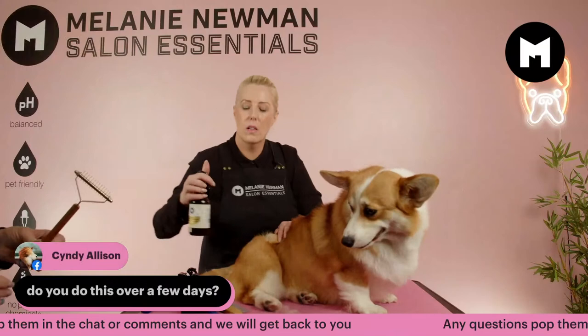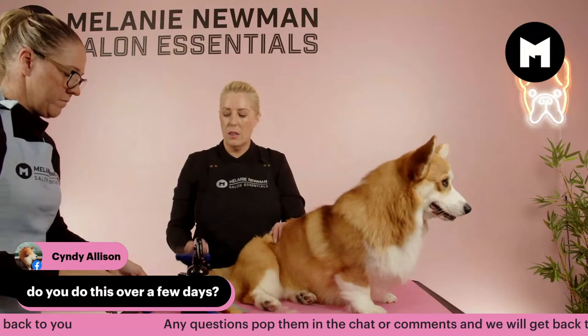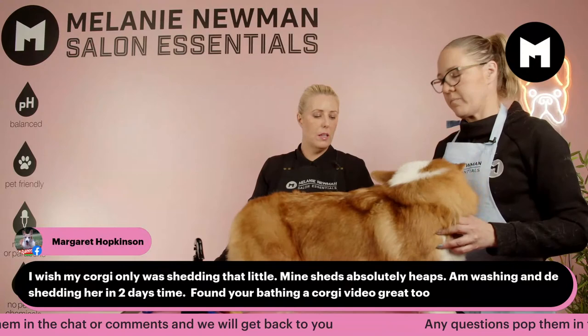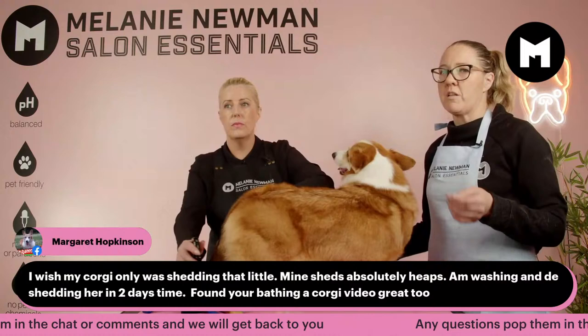How do you know when to stop? I stop when there's minimal coat coming out — when the dull hair starts to slow down. It'll be rare that there's no undercoat; there'll always be some undercoat in the dog. If there's no undercoat, something's going on — you've either taken out too much. You don't want to remove all the undercoat — only the dead, dull stuff that's ready to be removed.